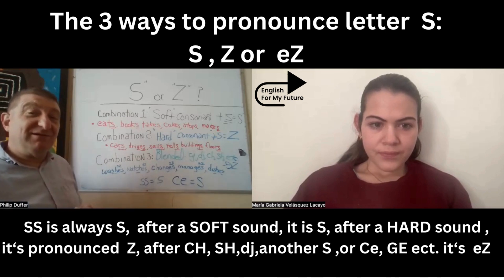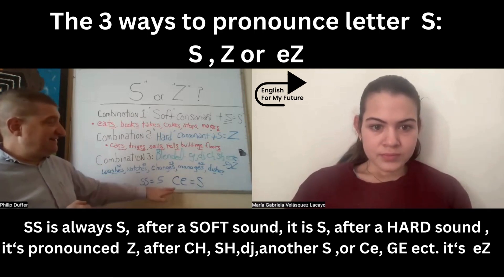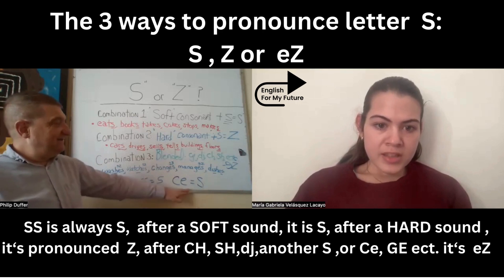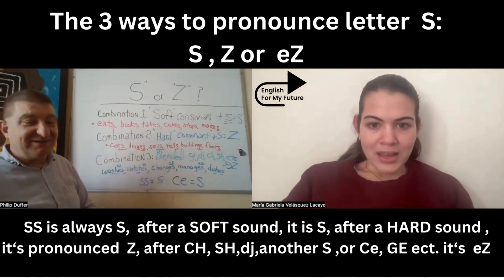What's the rule about double S? Double S is always the S sound. Very good. And C-E or C-I? C-I is also S. Yes, C-E or C-I together make the S sound.